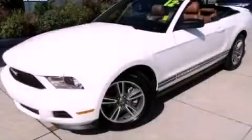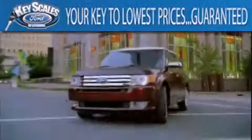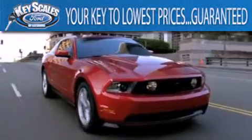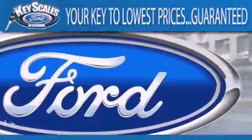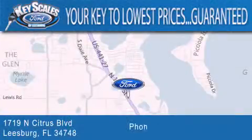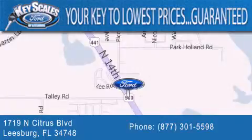Contact us today and schedule your opportunity to see this vehicle in person. Key Scales Ford is family owned and has been serving Central Florida for 45 years in the same location. We are located at 1719 North Citrus Boulevard in Leesburg. That's the key to your best deal at Key Scales Ford.